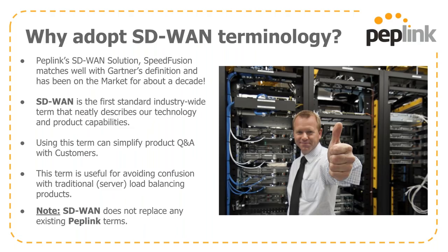Why is PepLink adopting the SD-WAN terminology? Our SD-WAN solution, SpeedFusion, matches well with the definition put out by Gartner, and we've been doing this before it was really being tracked — over a decade. SD-WAN is the first standard industry-wide term that encapsulates what we do very efficiently. Using this term simplifies communications with your partners and avoids confusion with more traditional physical server load balancing products.